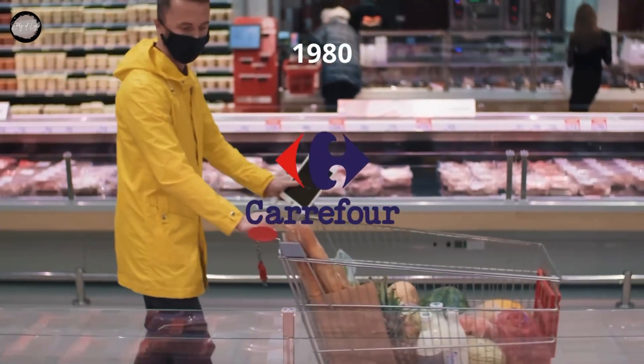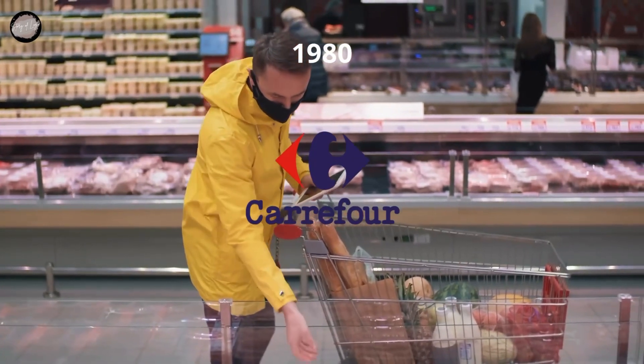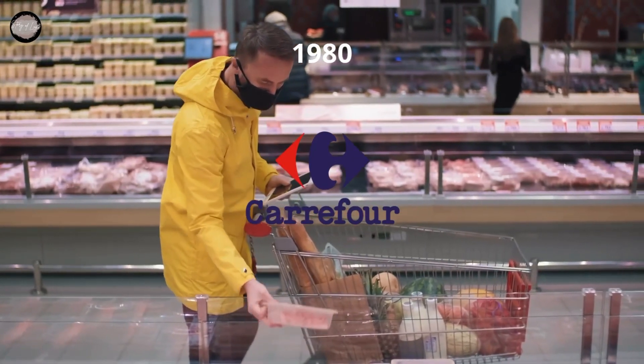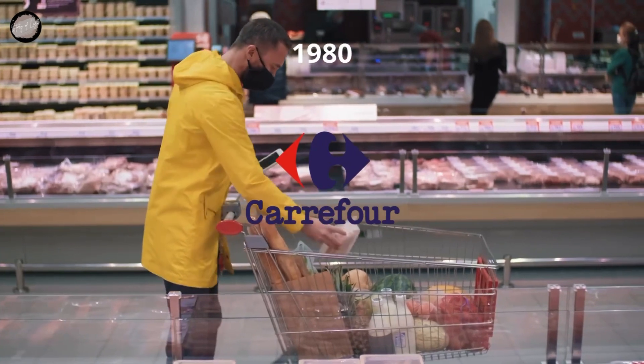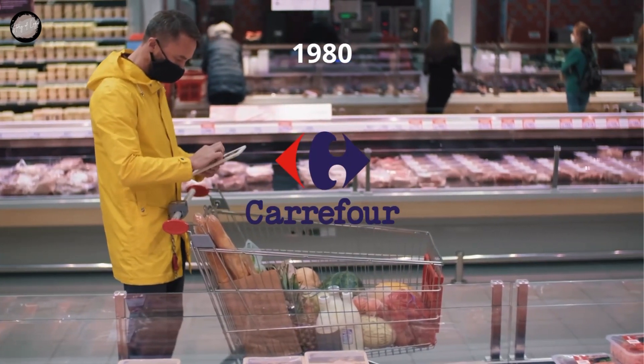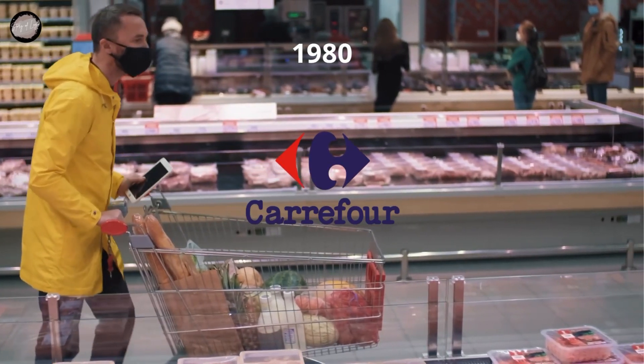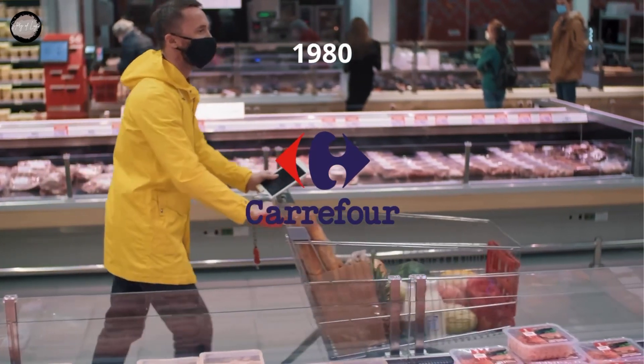The Carrefour logo designed in 1983 was fully based on the previous version, but the color palette was slightly elevated and darkened up. While the lines of both the emblem and the lettering were cleaned and strengthened, the inscription changed its style from lowercase to title case, which added more professionalism to the logo and started evoking a sense of trustworthiness and reliability. The lines of the letters became bolder and more stable.